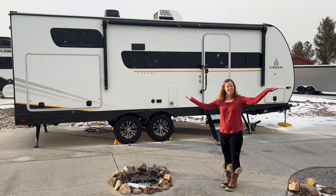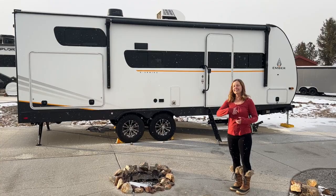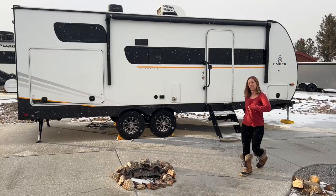Good afternoon from beautiful Colorado. As you can see, it's snowing, so we're going to shoot this pretty quickly — it's pretty cold out here. But a lot of you have been asking to see our new rig, so we're going to give you a little tour of the inside.